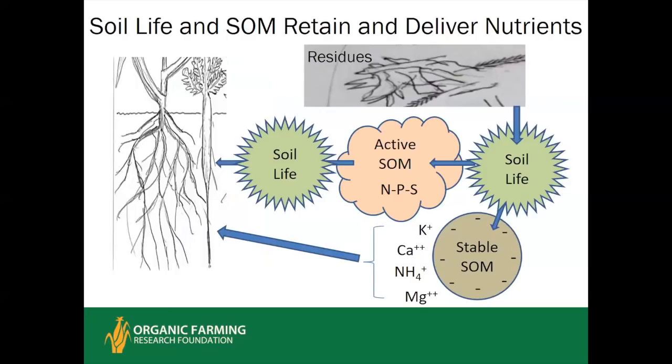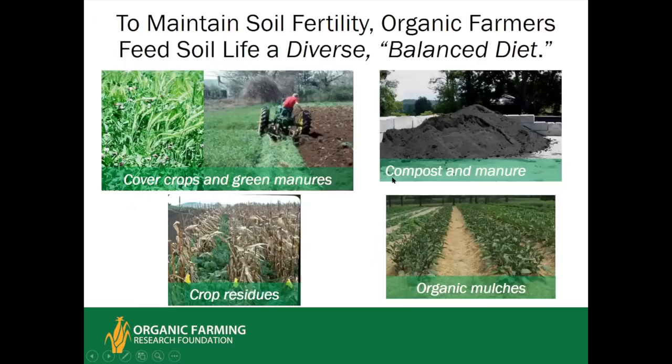For simplicity, we can think of two or three pools: active, slow, and stable. The more active forms are the reservoir for nitrogen, phosphorus, sulfur, and small amounts of other anionic nutrients, while more stable forms of organic matter expand the soil's cation exchange capacity. The stable organic matter holds onto positively charged nutrients — ammonium nitrogen, potassium, calcium, magnesium, and some micronutrients — making them less likely to leach.